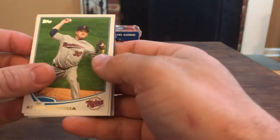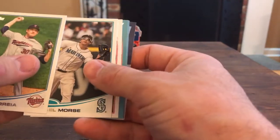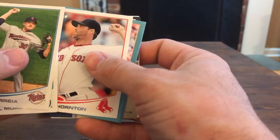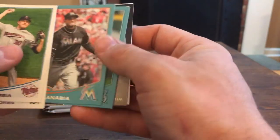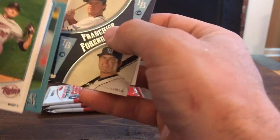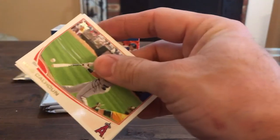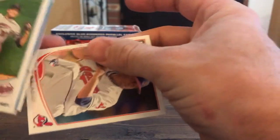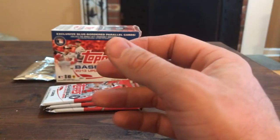Kevin Correa, Michael Morse. Matt Thornton, Alex Sanabia, Robert Indino. Will Myers, Evan Longoria. Cole Calhoun and Danny Salazar - Danny's rookies, but not the few I'm looking for.